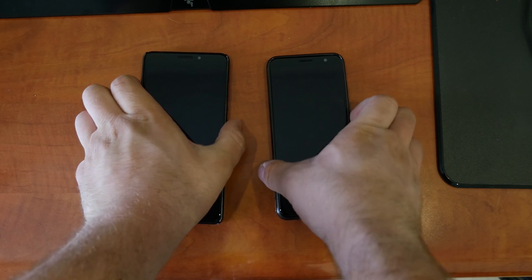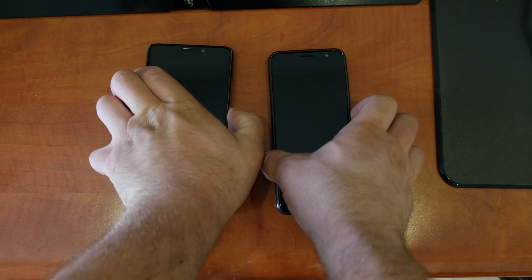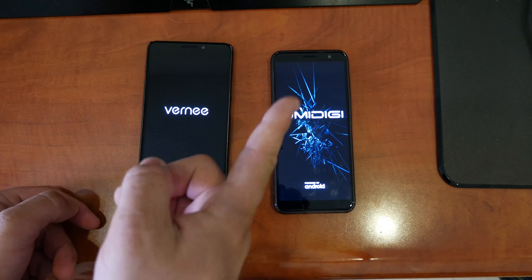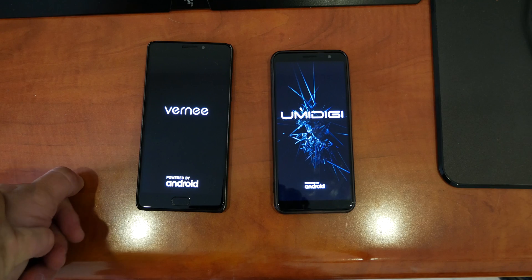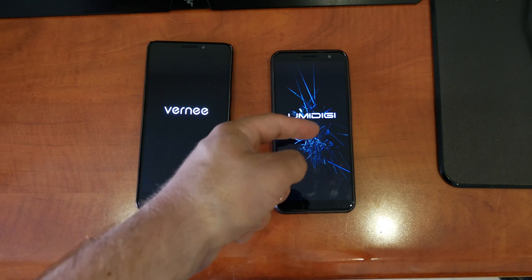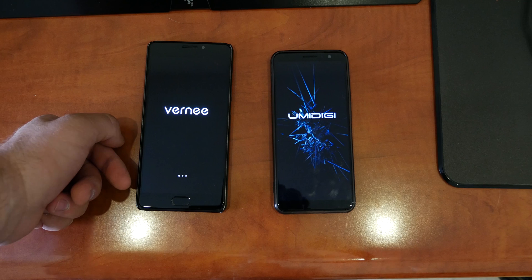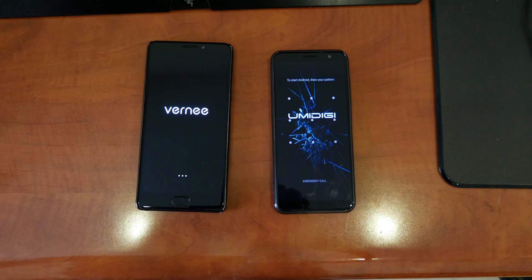Both phones have 3 gigs of RAM. The YumeDigi has 32 gigs of storage and the Vernee has 16. What's special about the Vernee is that it has an AMOLED display and a battery capacity of 6,200 mAh.